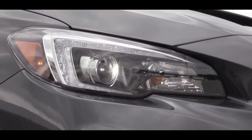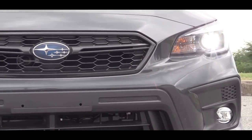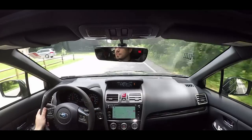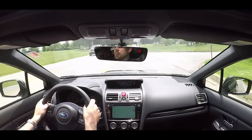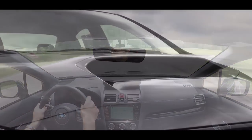If you go with the Limited trim as I have today, you get LED headlights. Also worth noting: the base and Premium trims get clear headlight housings, while the Limited gets black housings. The Limited also gets steering-responsive headlights, meaning the headlights swivel based on the direction of the steering wheel at night — better illuminating what's around the bend.